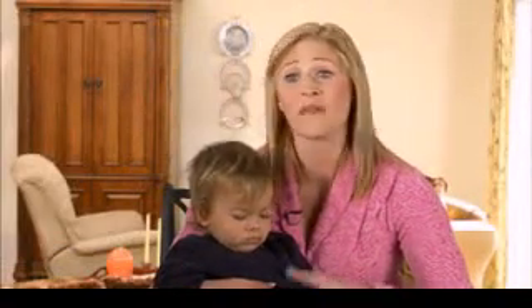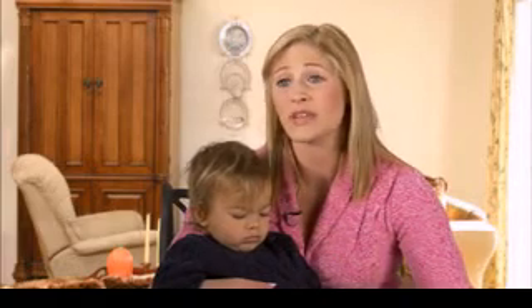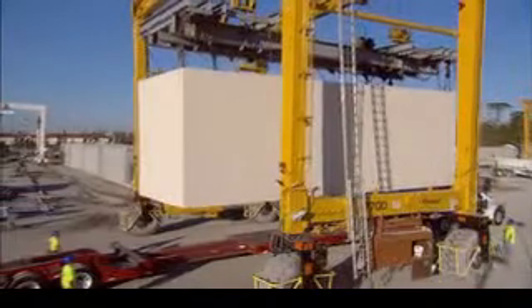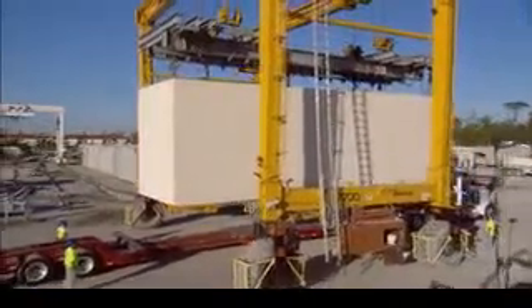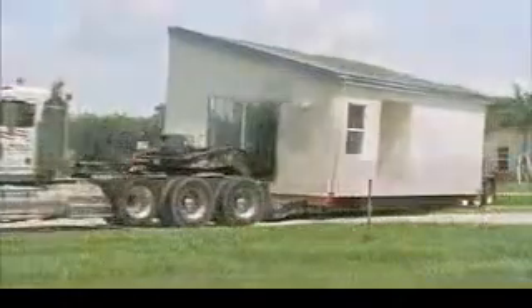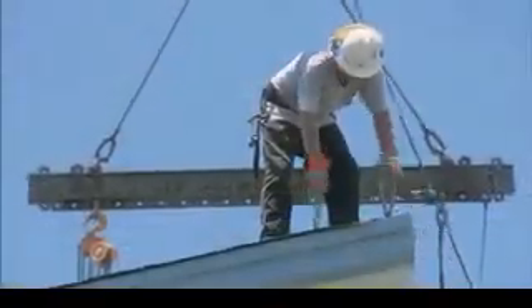Once complete, your new home is loaded onto trucks and transported to your property. It is then assembled by crane using our patented lift-from-the-roof technology. This allows us to place homes in the tightest of spaces very quickly and with minimal disruption to surrounding homes.